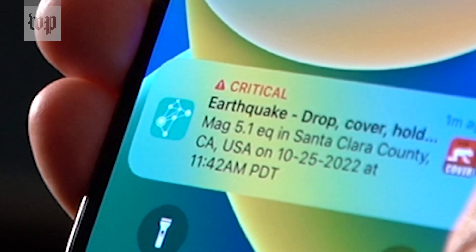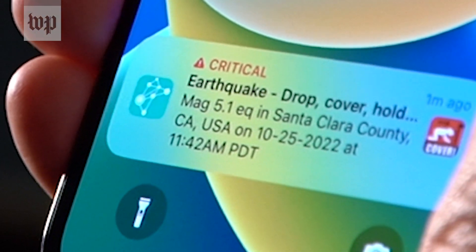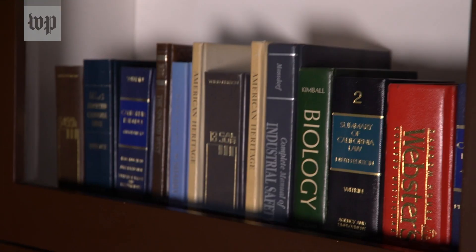You never know when an earthquake might strike — until now. Smartphones now have the ability to let you know when a big one is headed your way, giving you anywhere from a couple of seconds to a minute of advance notice. And that can be just enough time to help you take cover.